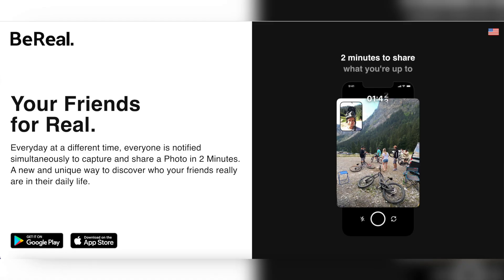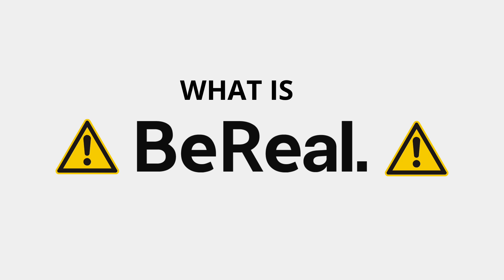Hi everyone, welcome or welcome back to my channel. If you're new here, welcome — my name is Claudia. Today I want to talk about the new social media app that has entered the fold, and that is of course BeReal. I've been testing out the app and seeing what it's all about, so I figured I'd make a video talking about it. I'll have timestamps in the description box if you want to skip to a specific portion.